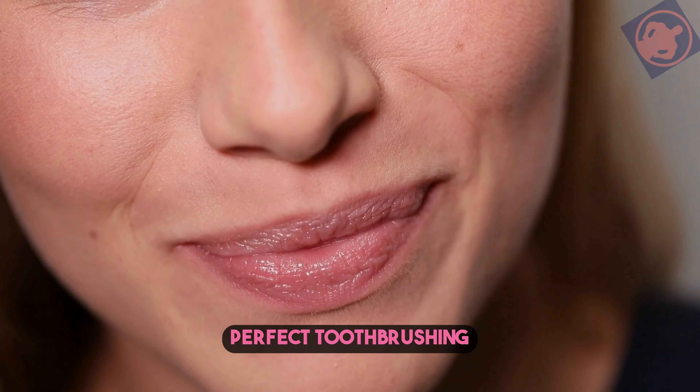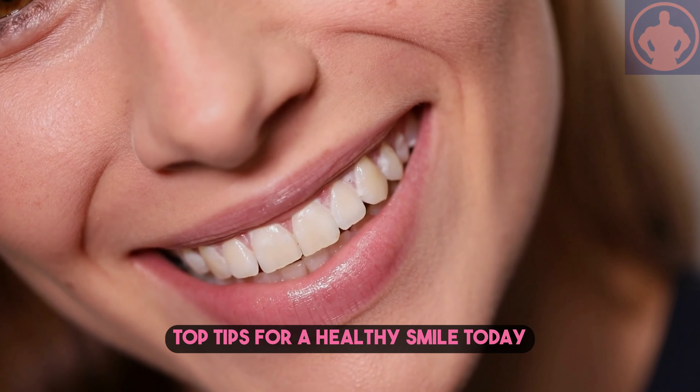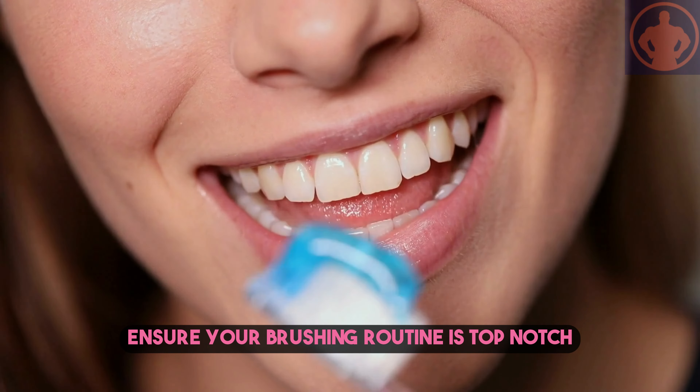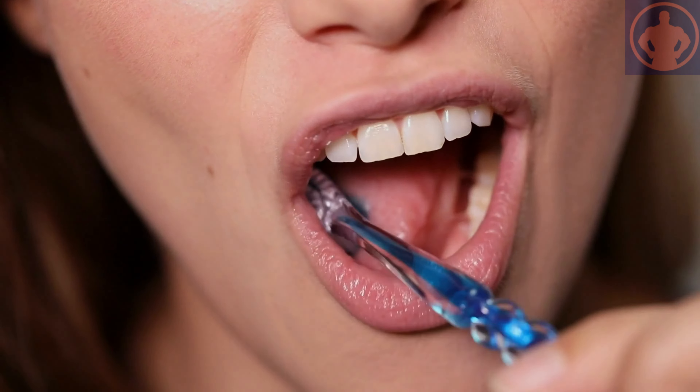Welcome to the Ultimate Guide to Perfect Toothbrushing: Top Tips for a Healthy Smile. Today, we are going to show you some effective techniques to ensure your brushing routine is top-notch. Let's get started.